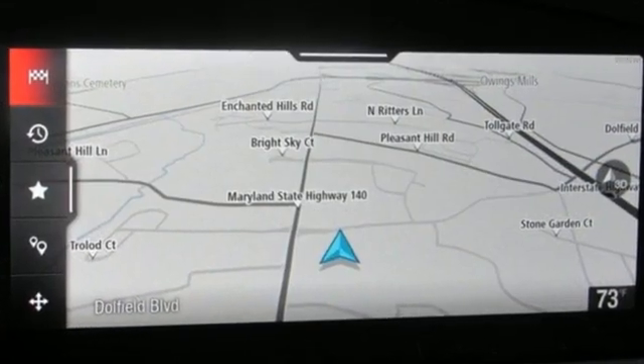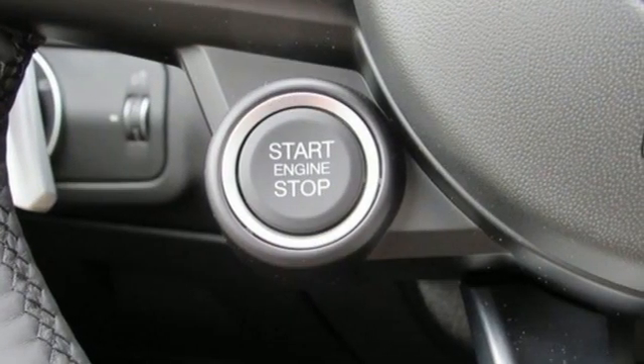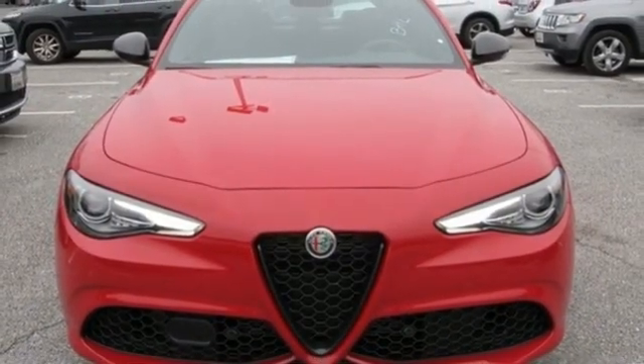Dual zone climate control, gas pressurized shocks, auto dimming rear view mirror, and automatic transmission. The boldly innovative Alfa Romeo — take it for a test drive today.